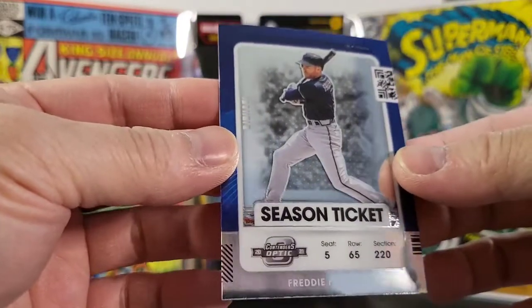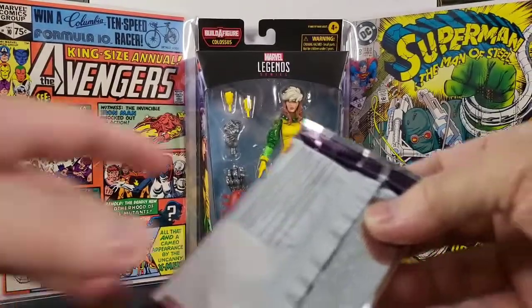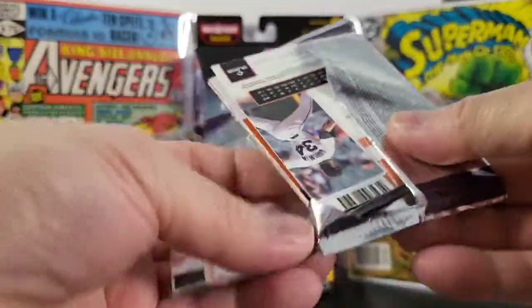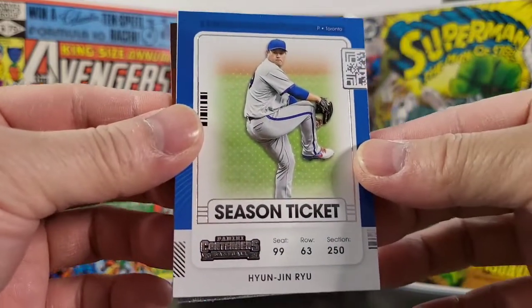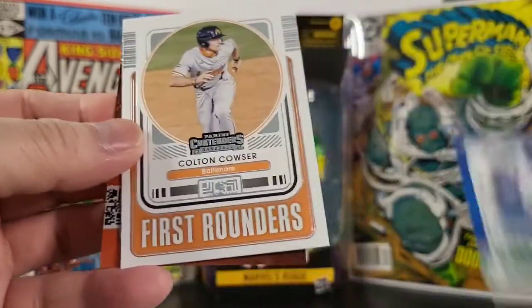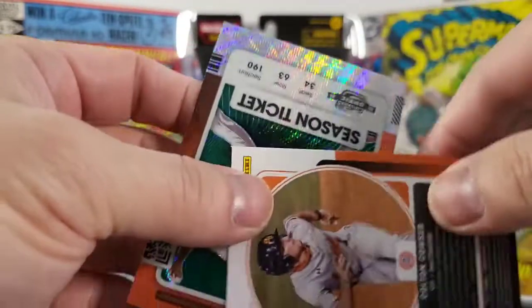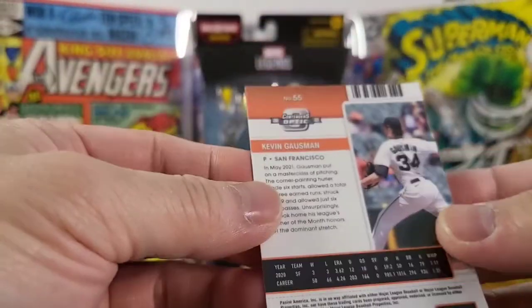Got a Freddie Freeman — nice looking cards. Next pack: got a Yusei Kikuchi, got a Nicholas Castellanos, Cody Bellinger. First Rounders — got a Colton Cowser, cool looking card. And last one is Kevin Gossman.